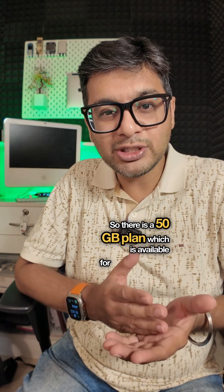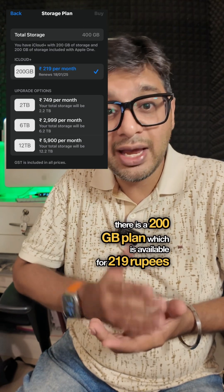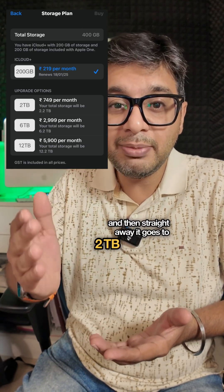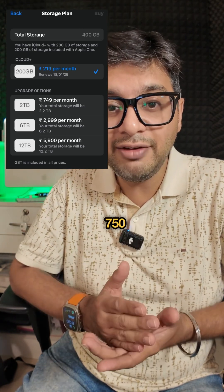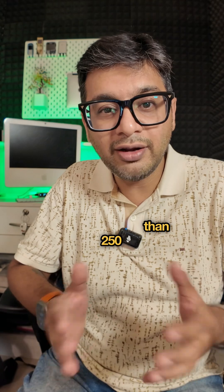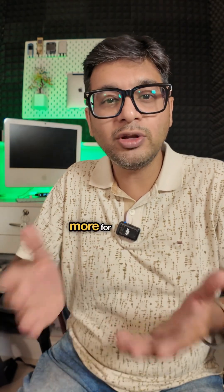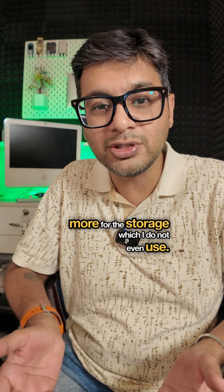There is a 50GB plan available for 75 rupees. There is a 200GB plan available for 219 rupees. And then straight away it goes to a 2TB plan which costs 750 rupees. I find it a total waste of money because I don't use more than 250 or maximum 300GB, so why should I pay more for storage I don't even use?